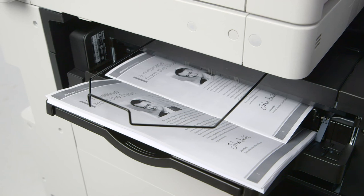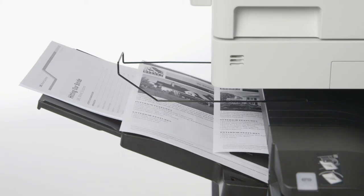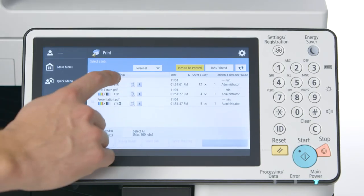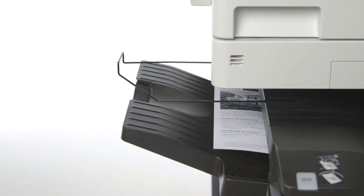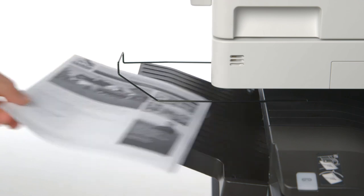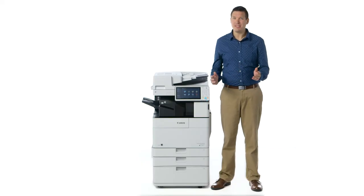In any office, uncollected printouts can pile up around an MFP. To combat this, administrators can enable forced hold printing. When active, print jobs sent to the device will be held in a queue until you release them, instead of having the documents print out automatically. This not only allows for reduced costs and environmental impact by discouraging wasteful printing, but it also adds a layer of security by helping to prevent confidential information from falling into the wrong hands.